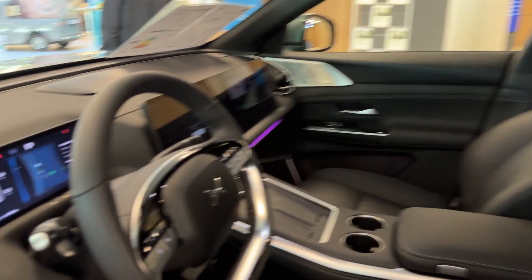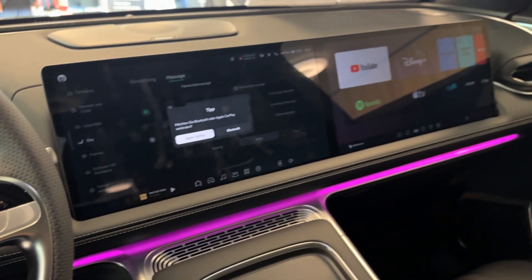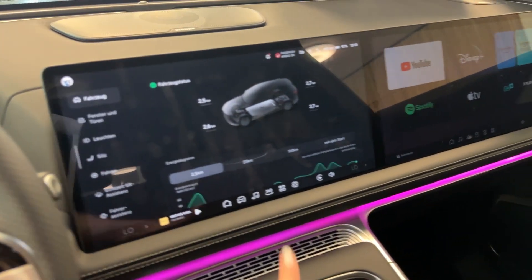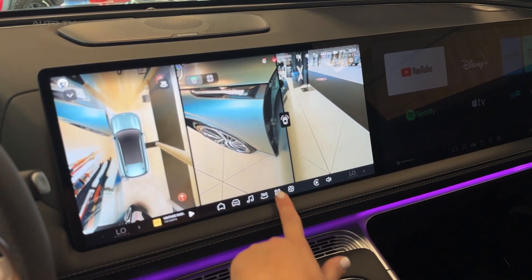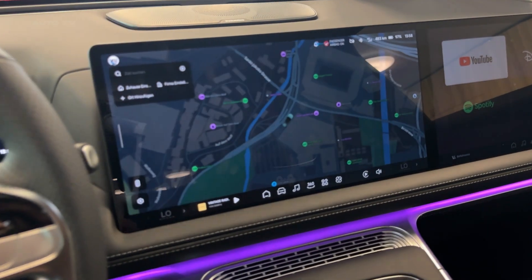Step inside and you're greeted by a cabin that redefines luxury. Three massive screens dominate the dashboard, running XPeng's latest Xmart OS that makes Tesla's interface look primitive. The front passengers can literally watch Netflix on their dedicated screen while you're driving. The Nappa leather seats don't just look premium, they feel it too, with heating, ventilation, and massage functions that turn every journey into a spa experience.